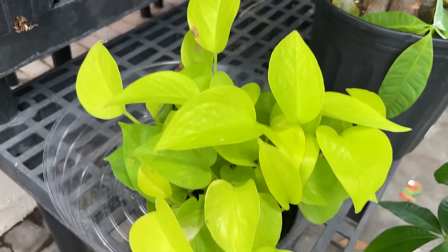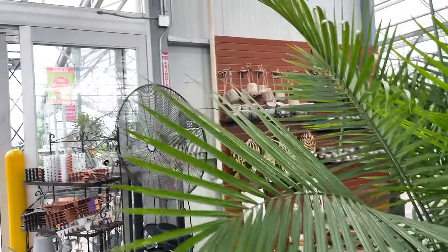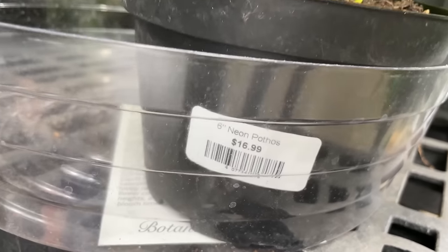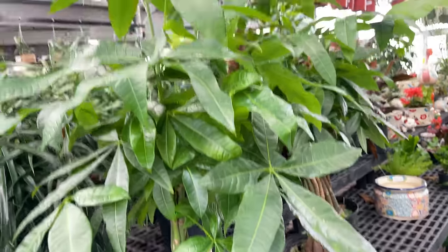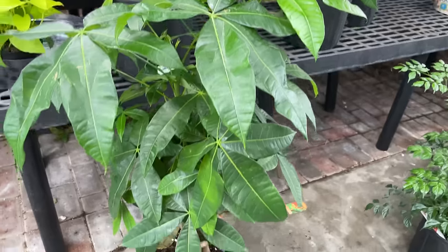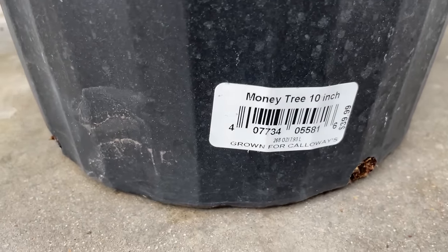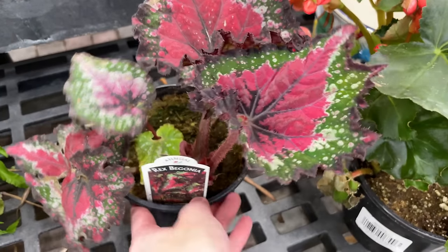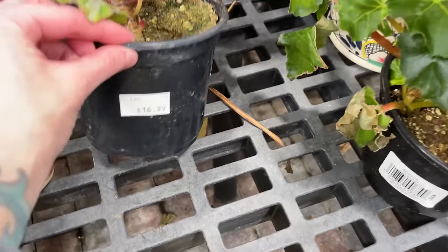Here we have a very lovely looking neon pothos just hanging out. We are by the fan right now, so if you hear something, that's what you're hearing. But very beautiful - let's see how much it is. $16.99, that's not too bad for that six-inch plant. Here we have some braided money trees looking pretty good and healthy, $39.99. And there's a beautiful looking little Rex begonia right here, also $16.99.